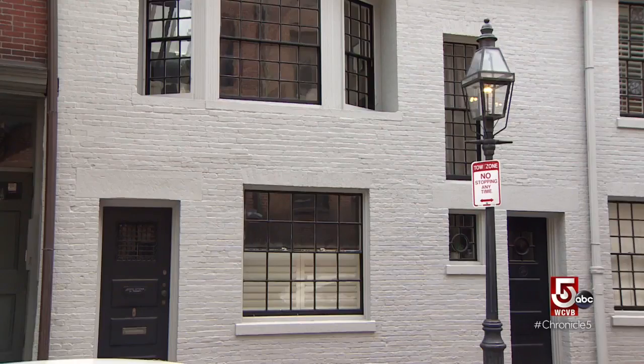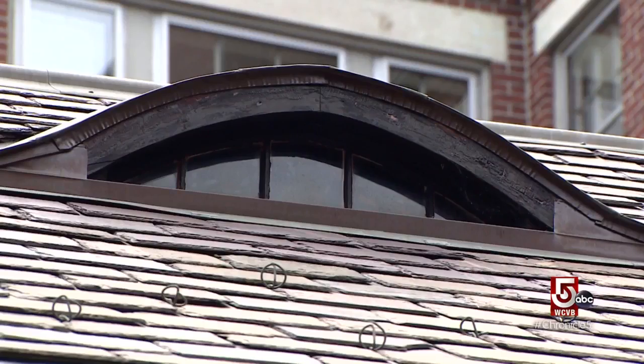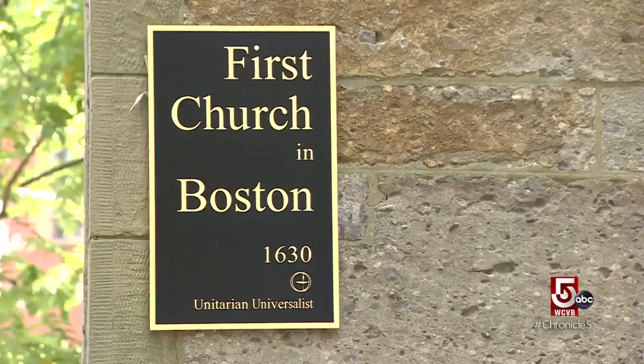The horse stable was originally built in 1802. 'Look at the rooftop — that's an eyebrow window. It wasn't functional, it's just a fun piece of architecture.' Nearby on Marlboro Street in Back Bay is the First Church in Boston.